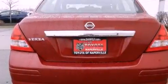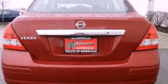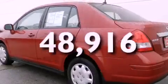Additional features include side impact airbags, a split folding rear seat, and a rear window defroster. This vehicle has fewer than 49,000 miles on the odometer.